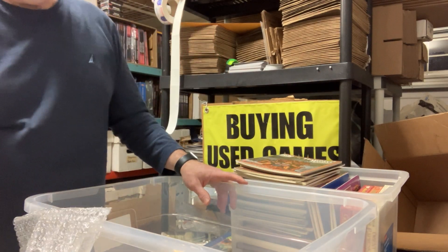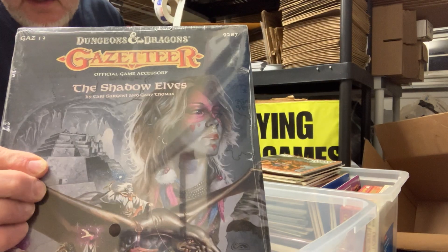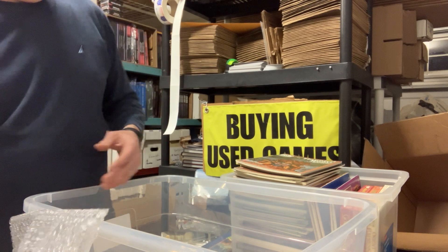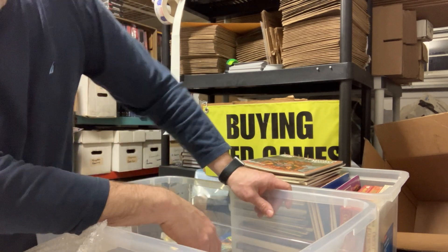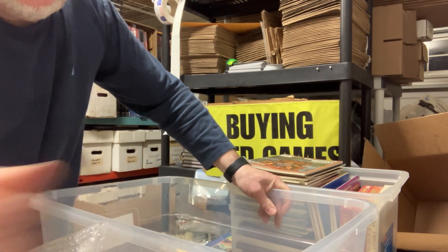So that's it. Loving this shrink-wrapped Shadow Elves Gazetteer. Everything else is in nice shape. We'll get it all cataloged and get it up. Hopefully soon we'll have another collection for you. Thanks for watching, and we'll see you on the next one.